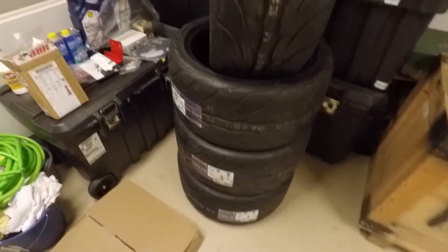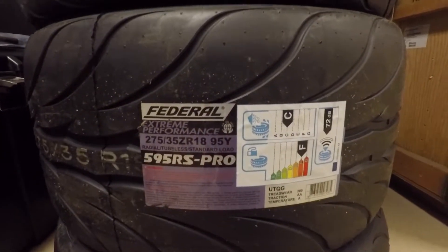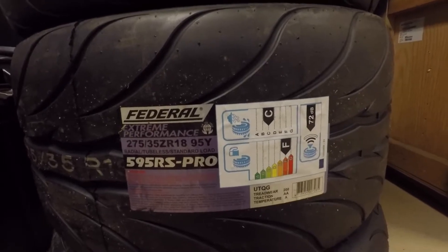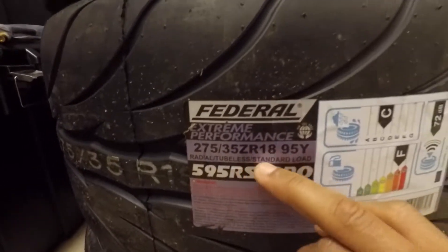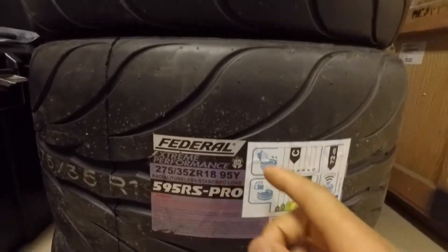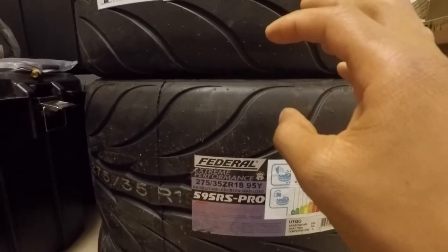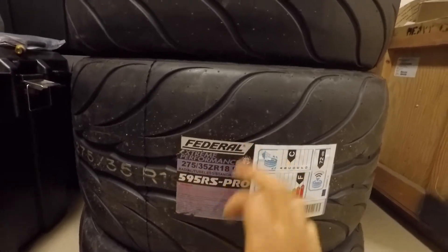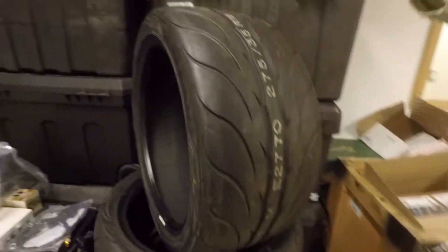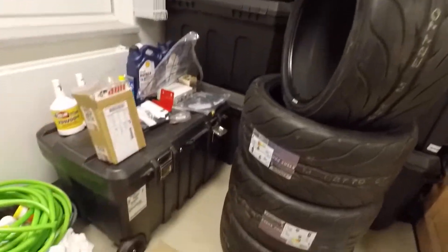So as you guys can see, I got some new tires. These are the Federal 595 RS-Pro — a 200 treadwear tire. These are 275/35/18s. I'm running a square setup so I'm running those all the way around on the Vette. The way these tires are made, they run a bit larger than 275, so they fall somewhere between 285 and 295. I'm super excited to try these out; I've read a lot of good reviews and I will be doing a full review on these tires, so stay tuned for that.